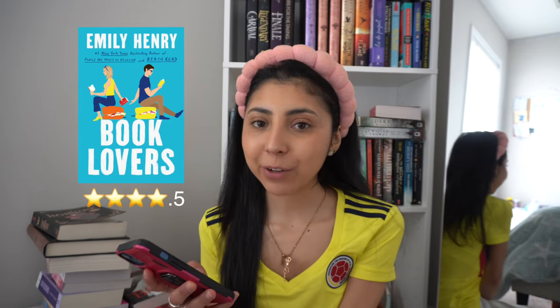Then we got Book Lovers — I love this book. I gave it 4.5 stars. Emily Henry is one of my favorite authors and I'm very excited for her next book coming this month, so that's a yes for me. Then we read Black Cake — very good as well, I loved it, four stars, another yes. The Inheritance Games — 3.2 stars. It was okay; I just feel like it lacks romance and I didn't vibe with the characters, but I liked it and I want to continue the series.